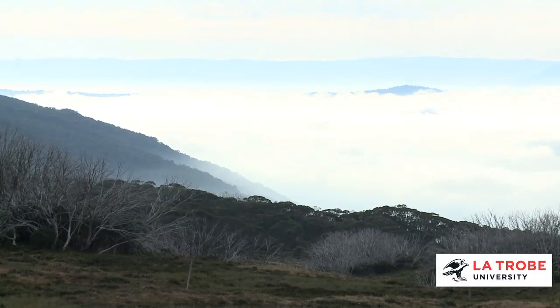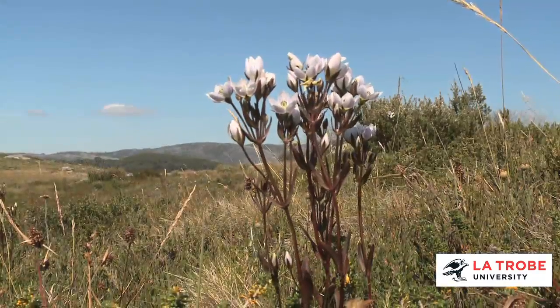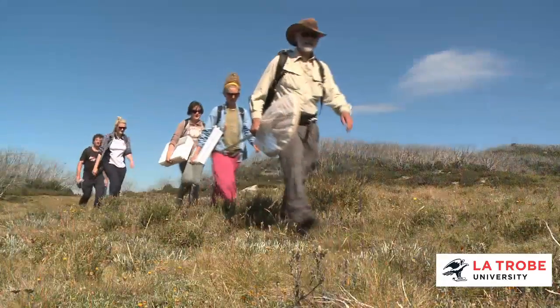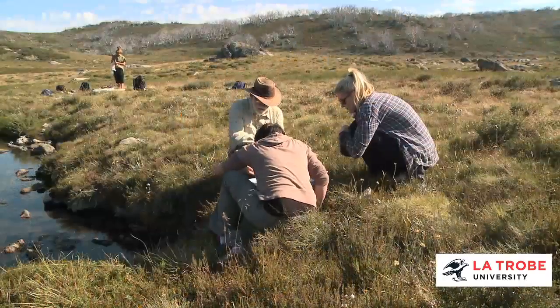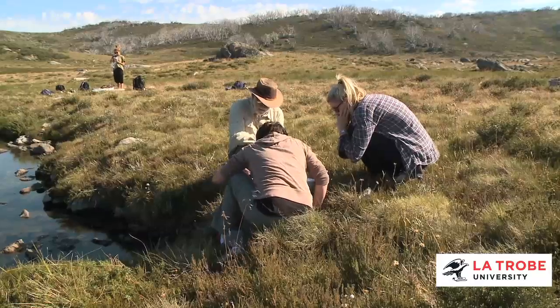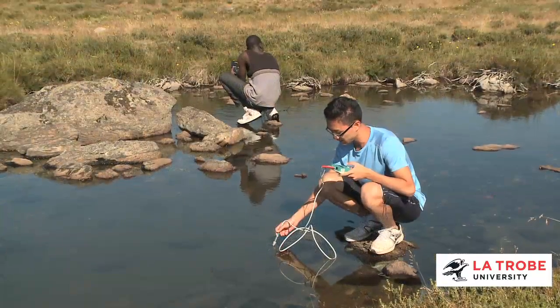Victoria's Alpine National Park is a unique ecological environment. Second and third year students studying in the Faculty of Science, Technology and Engineering at La Trobe University's Albury-Wodonga and Melbourne campuses have the option to study an elective unit in Alpine Ecology.